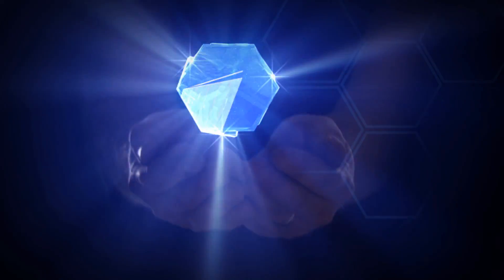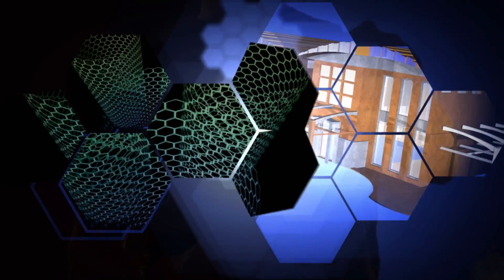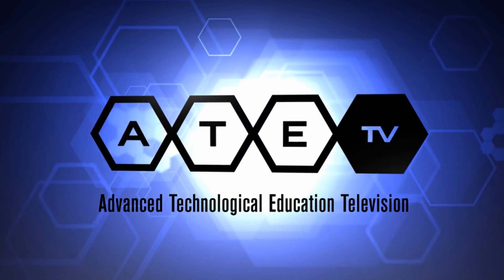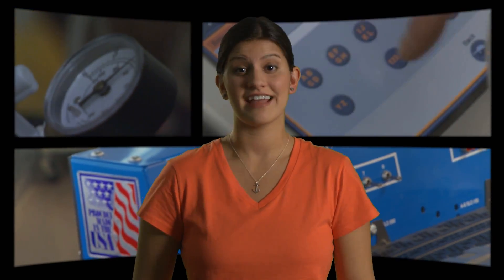Up next on ATE TV, college level courses are giving high school students a jump on their future. High school students around the country are participating in college level courses. This gives students a good idea of what they will encounter, and it could be a good strategy for saving on college tuition.